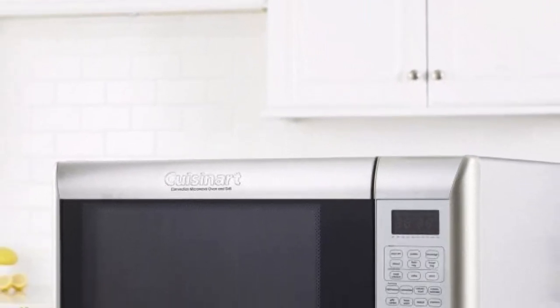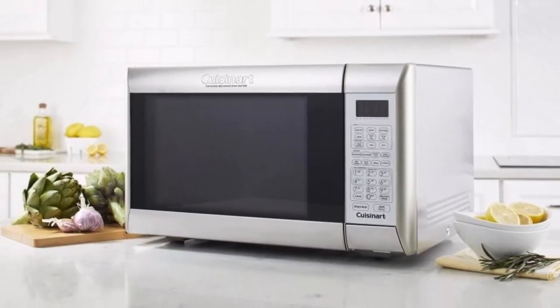However, its convection oven and grill don't cook food as well as a traditional convection oven and grill. Additionally, the button for opening the door is not made of high-quality plastic and easily gets damaged.